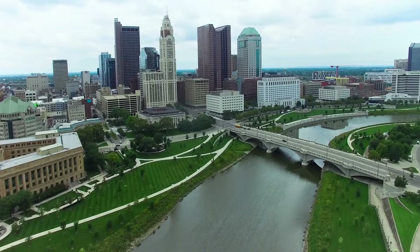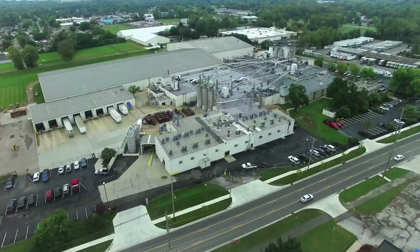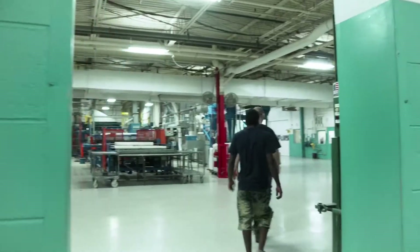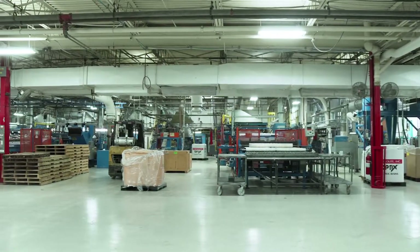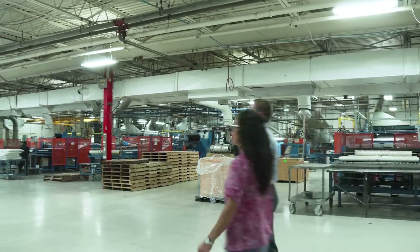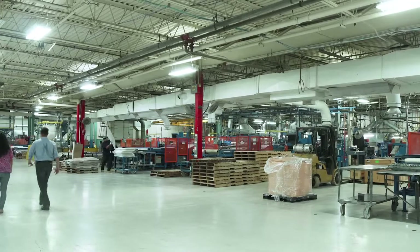Columbus, Ohio is where you will find the workhorse of the Plaskalite manufacturing footprint. With 340,000 square feet of shop space, the facility boasts 10 sheet extrusion lines, four pallet lines, and two lines for coatings, which enable Plaskalite Columbus to produce over 45 million pounds of thermoplastic sheet a year.